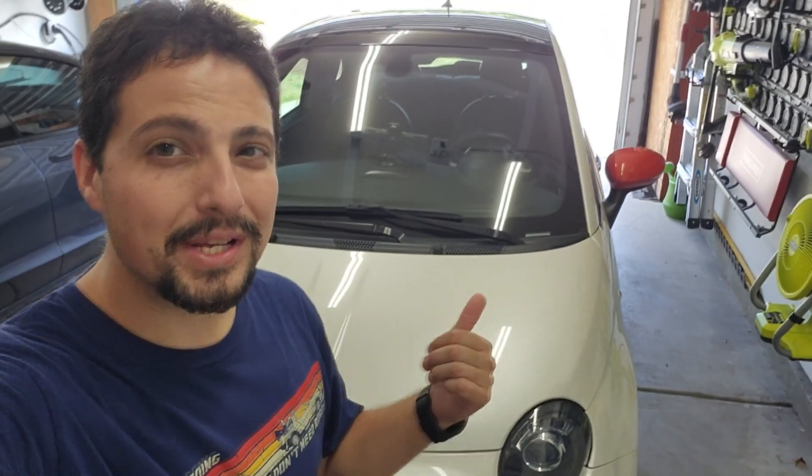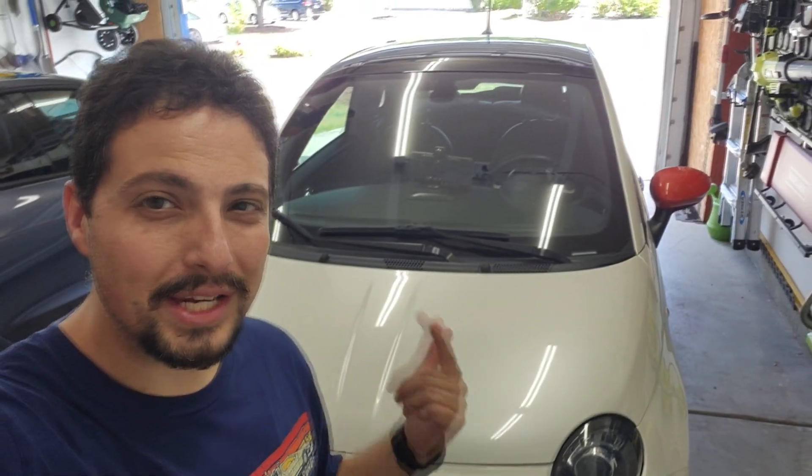Hello everybody and welcome to another episode of Tech Motoring. On today's episode we're going to be checking the battery degradation on my 2017 Fiat 500e. We just picked this car up a couple of months ago and we're going to look at the battery degradation and what it claims in the BMS of the computer to see how well this battery has held up after about 23,000 miles and about seven years of life. So let's dive in and go through the process.